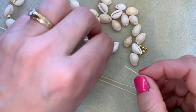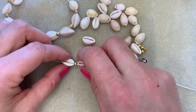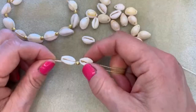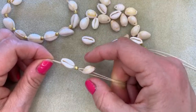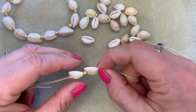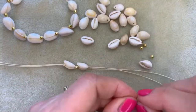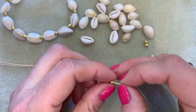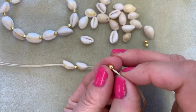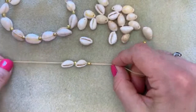Once more, I'm going to thread through a shell, taking it down. I'm making sure that the shell is facing the same way as the other shell - same way up - I don't want it to flip over. I want it to sit the same direction as the other one. I'm pushing it right down against that gold bead, and again I'm going to pop both ends of my cord together and pass them through a gold plated bead.